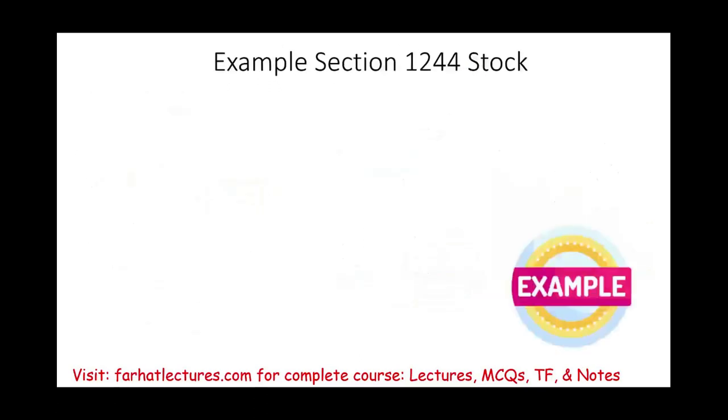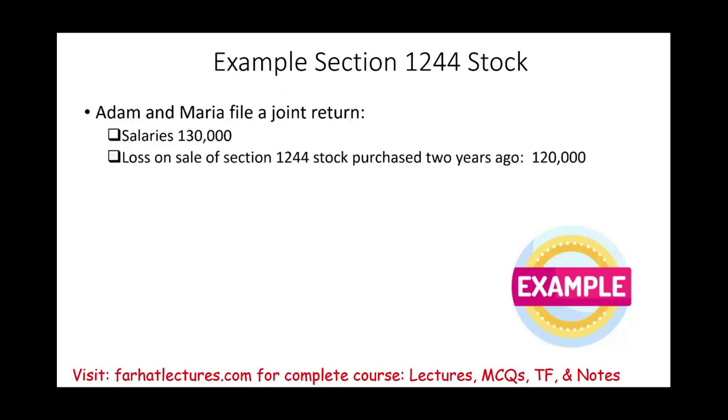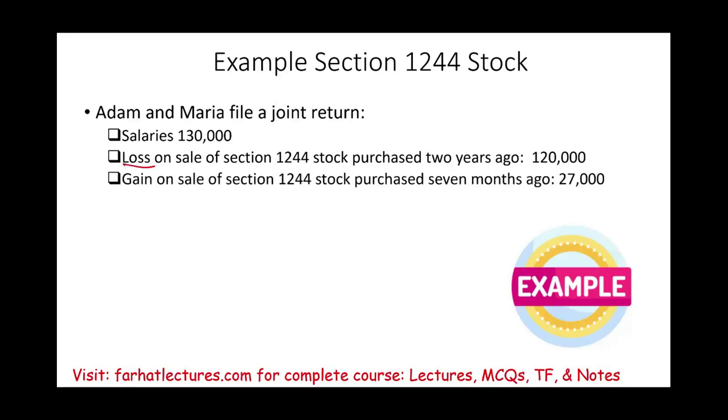Let's take a look at another example. Adam and Maria filed a joint return. Salaries were $130,000. They have a loss on sale of Section 1244 stock purchased two years ago of $120,000, a gain on sale of Section 1244 stock purchased seven months ago of $27,000, and a non-business bad debt of $12,000. Compute their adjusted gross income.